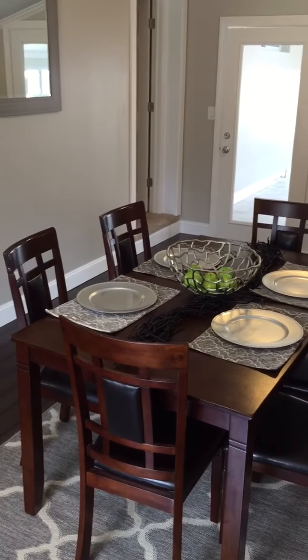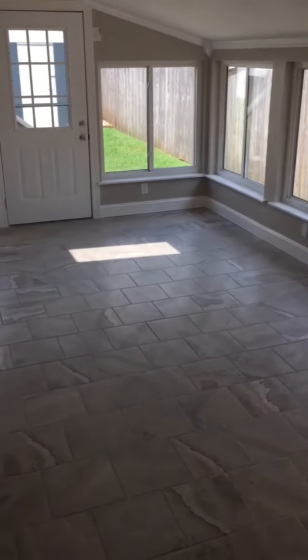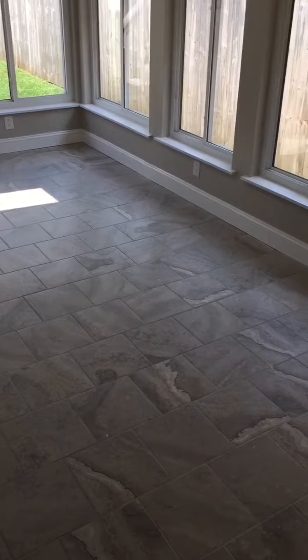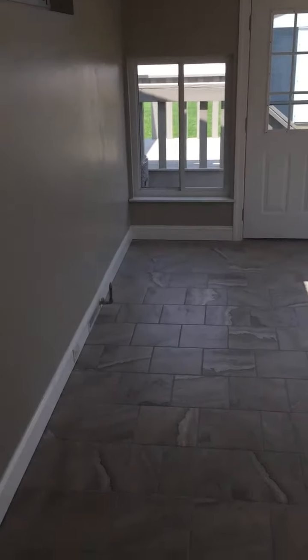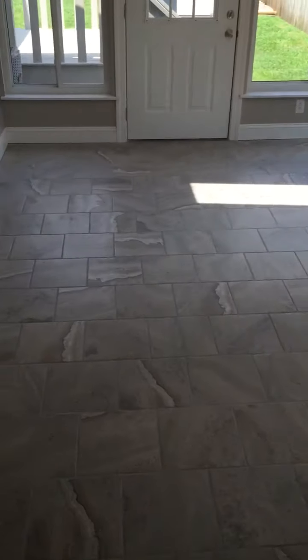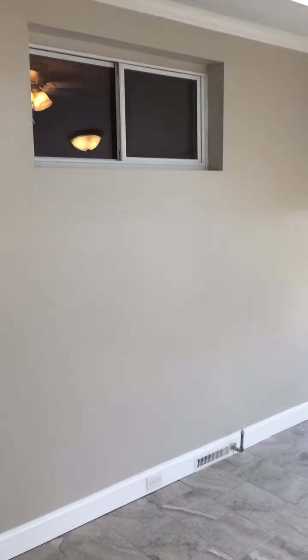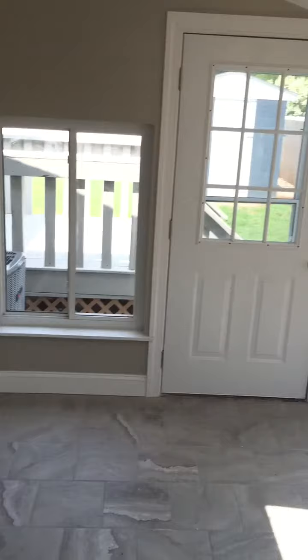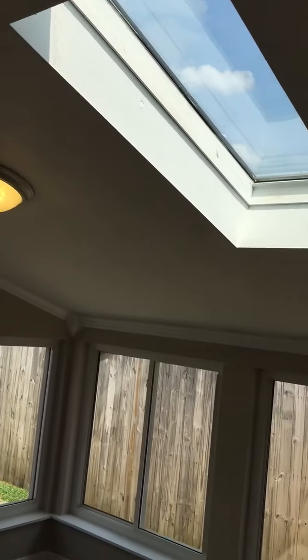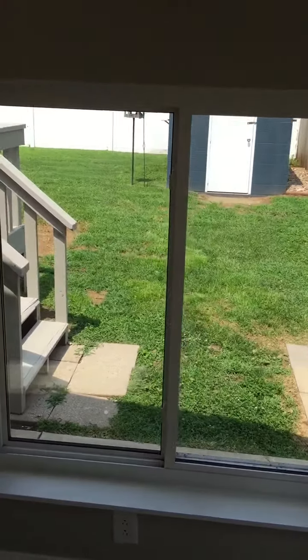Off the kitchen, which leads into a beautiful sunroom which is climate controlled. New tile work in here, baseboards, new crown molding, and there's also another skylight in here. Beautiful tile — great for a rec room, sunroom, or sitting room. There's also a skylight and a door that leads out to the exterior just off of the master.